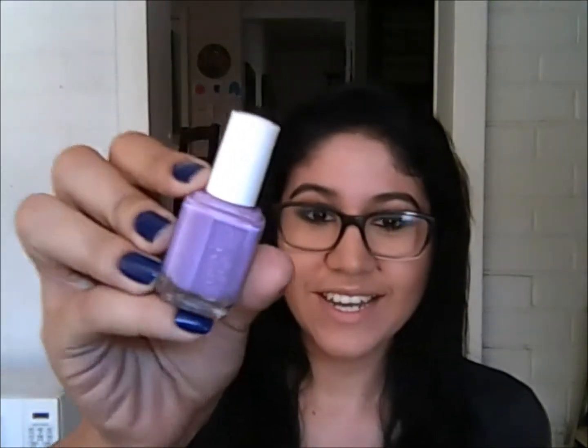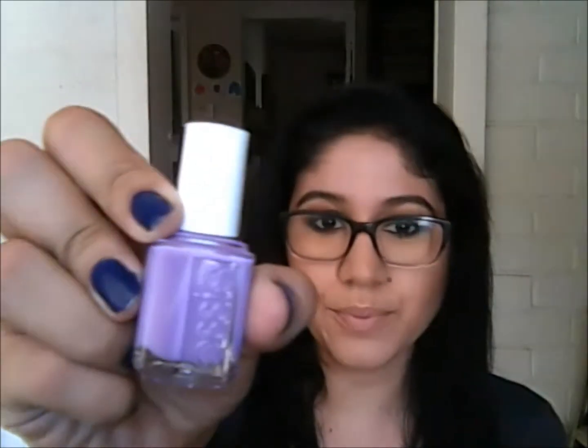One nail polish I didn't think I was going to love, I just really liked. It's the Essie Nail Polish in Playdate — it's a pretty lilac color. I would show it but it's on my toes right now, and I just loved how it looked there. I'm kind of scared to try it on my nails because I feel like lighter colors make my hands look tanner and I just don't like that. But on my toes, I love it — it looks amazing. I don't know what the difference is, but there's a difference.